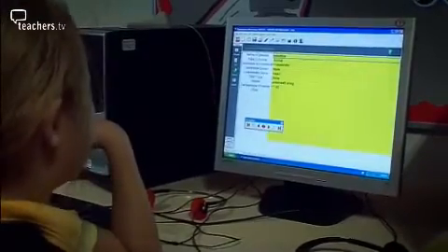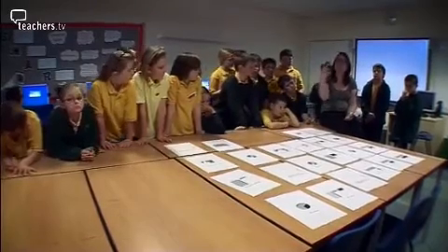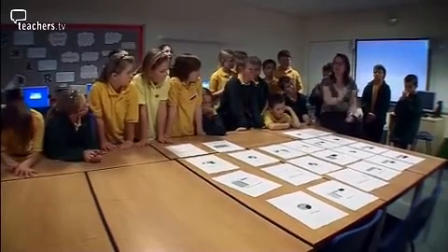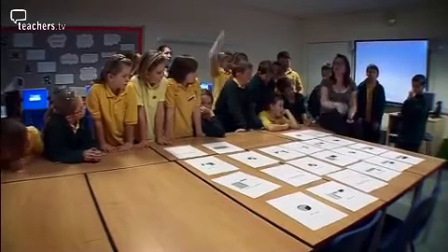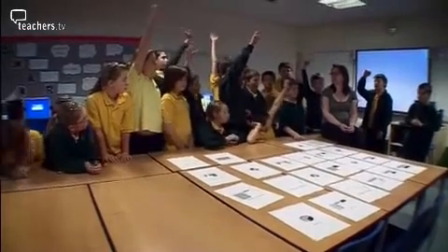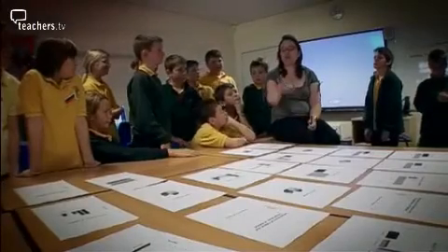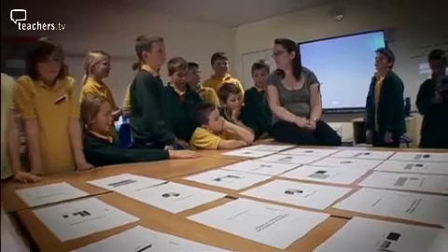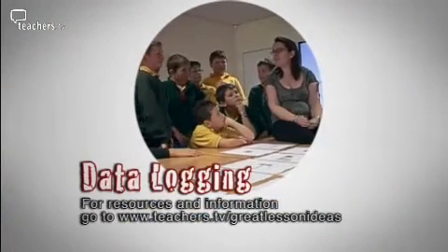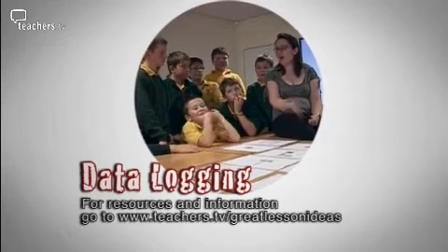The teacher asks how they might report findings to help improve the school grounds for living things. A student suggests the school governor. Over the next couple of weeks, children will make a PowerPoint presentation including all of their findings and information, which they will show to the governing body to see if they can get help to improve their environment.